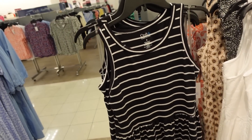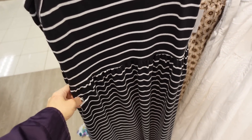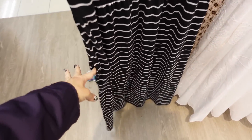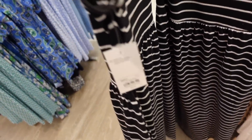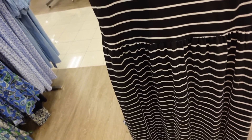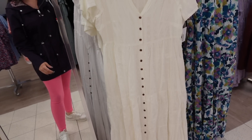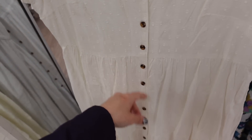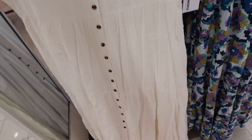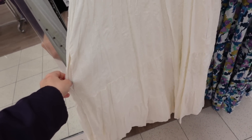Right next to that I'm seeing a new tank dress from Croft & Barrow. So this one has that higher neckline, it's sleeveless, elastic at the waist, goes all the way down to the bottom with pockets, same on the back. This one's regularly $40, 30% off. The button-down dress from Croft & Barrow — this one has that V neckline, flutter sleeve, it's a full button-down with tiers all the way down, same kind of fit through the back. Regularly $44, on sale for $35.20.